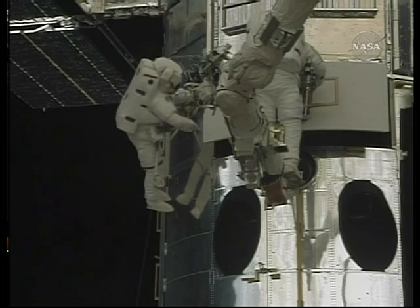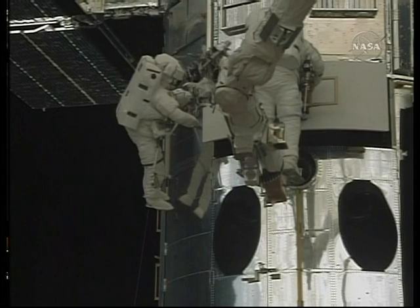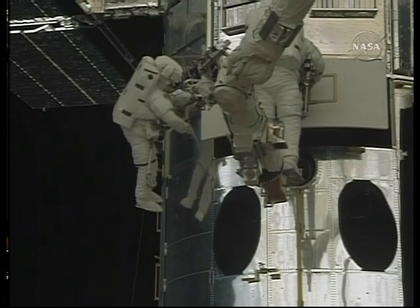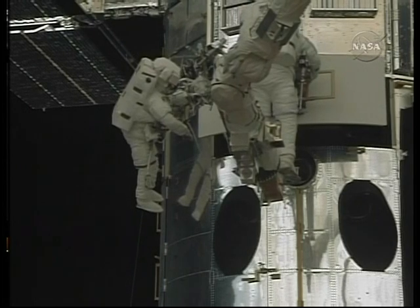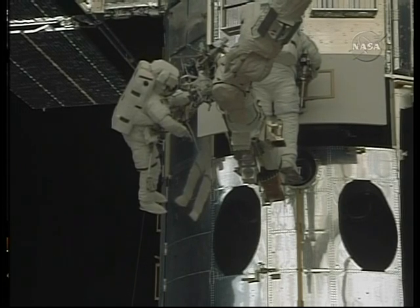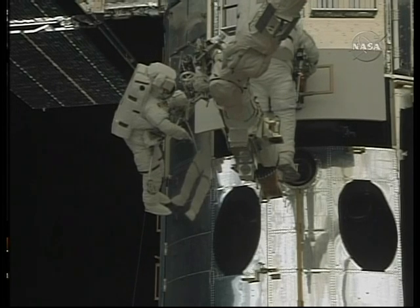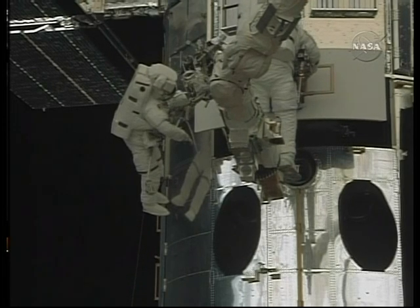Drop your end down just a hair. There you go. First roller's out. Second roller. Drop your end down again, third roller. That's good. Here comes the end of the guide rail. Okay. The end of the guide rail is out. Copy.